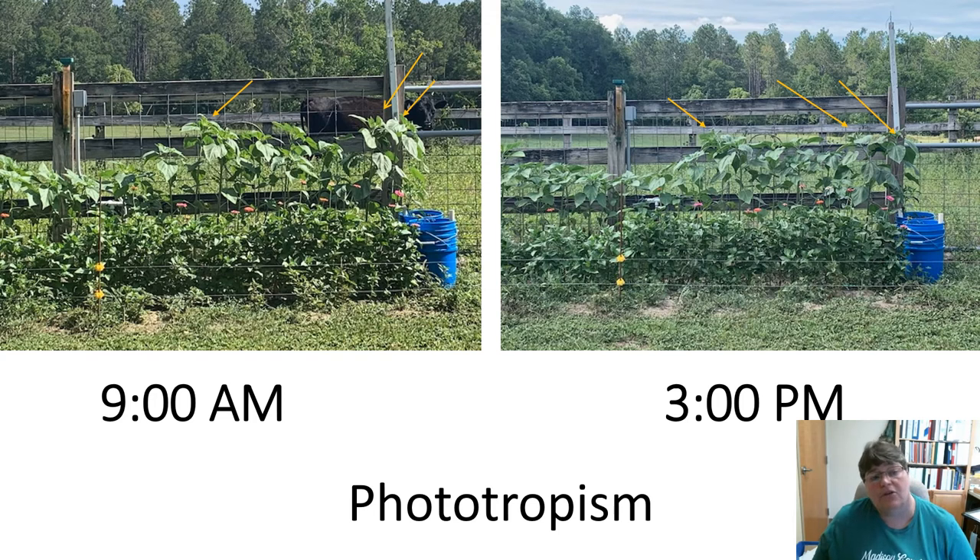You can experiment with this with a plant in your window. Turn the plant so it's away from the window, make sure it's in the sun, and the plant will start to turn. It doesn't happen instantly — it takes its time. Phototropism has nothing to do with butterflies, but I just thought it was really cool.